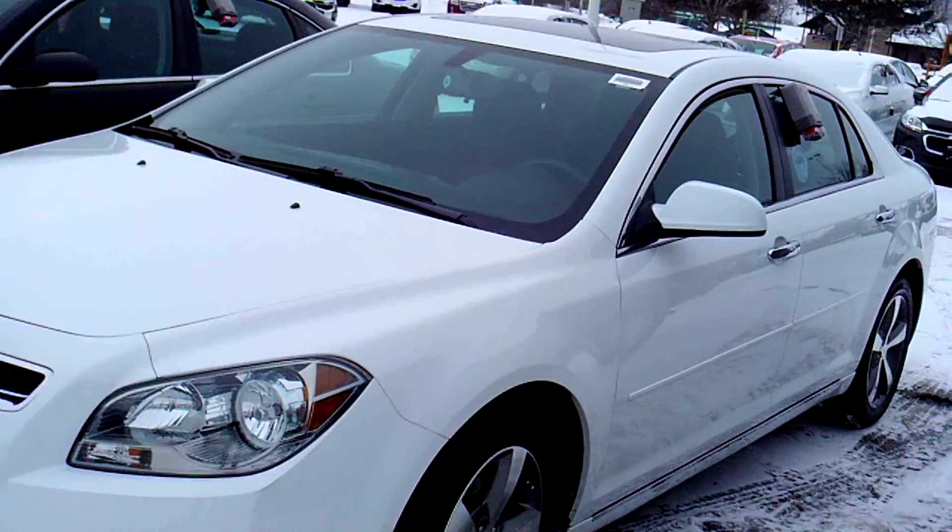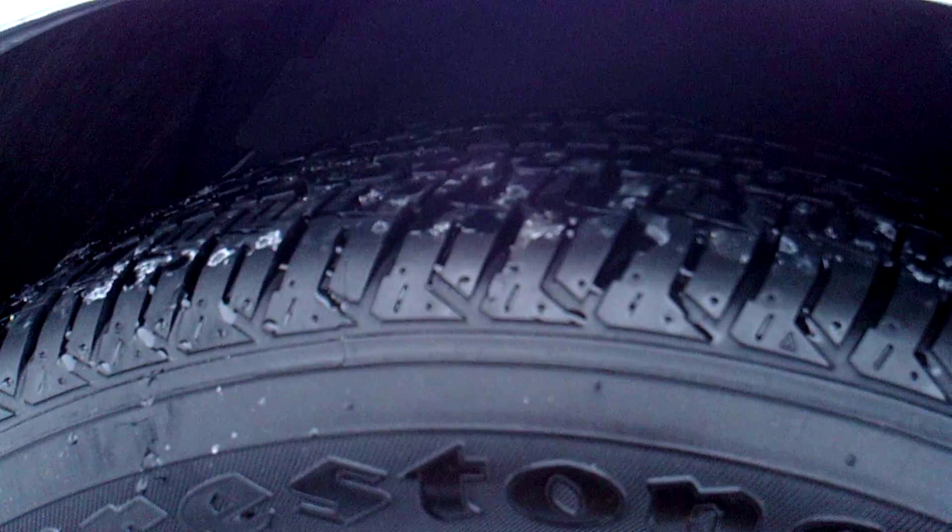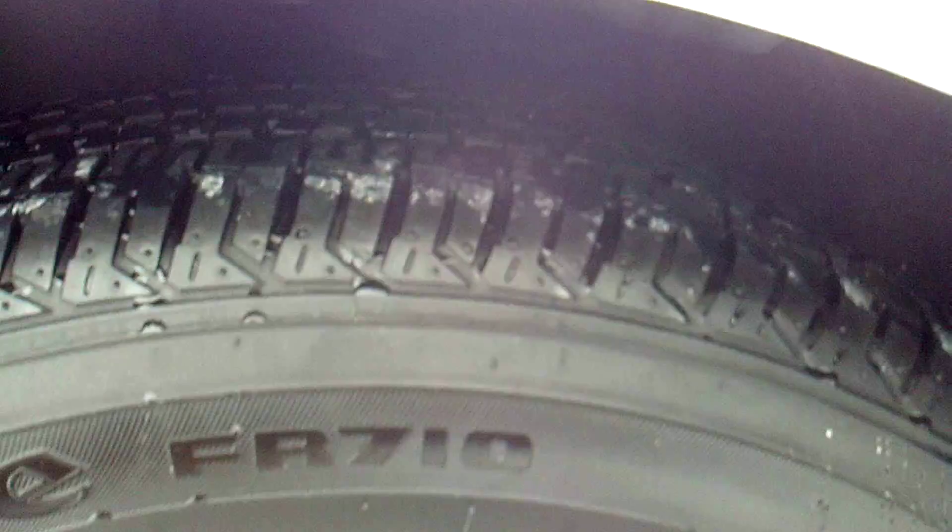Great condition car. Give you a look at the tires here — as you can see they're Firestone, pretty good condition tread yet.